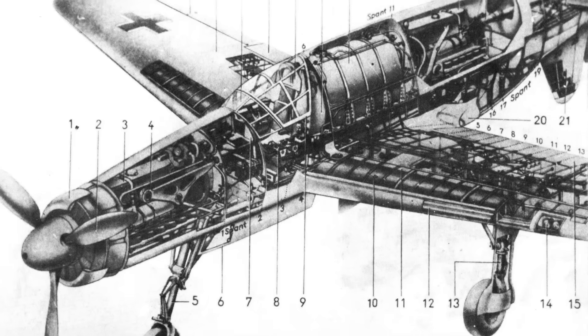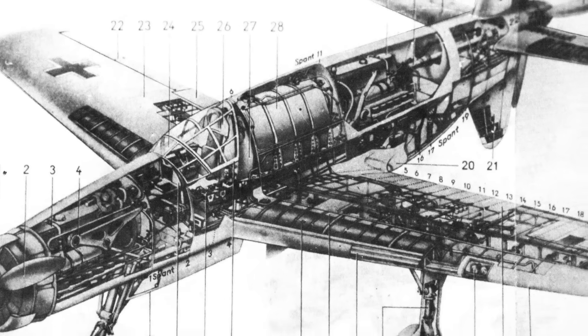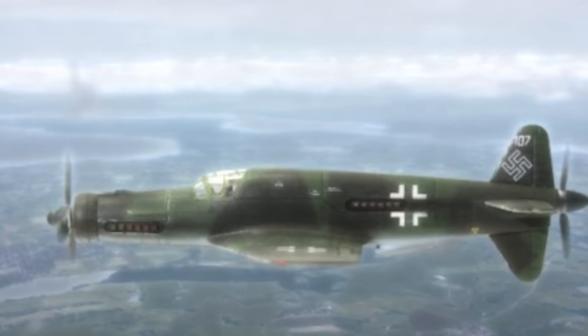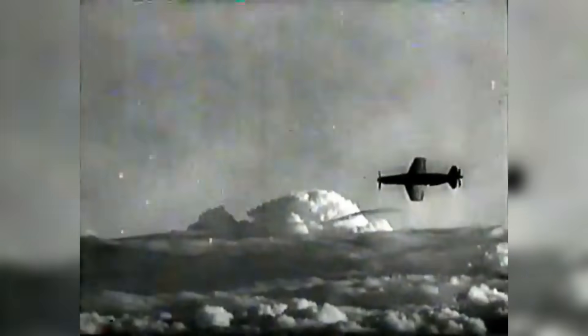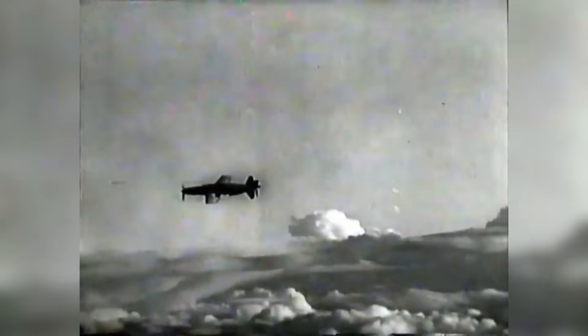Dornier had long supported the push-pull engine design, which arranged one engine at the nose of the aircraft and another at the rear, driving a pusher propeller. Unlike wing-mounted engines, this arrangement reduced drag and removed the asymmetric thrust problems afflicting conventional twin-engine aircraft. The end effect was a simplified design with more stability and speed capability.